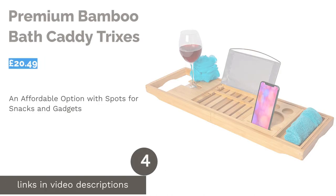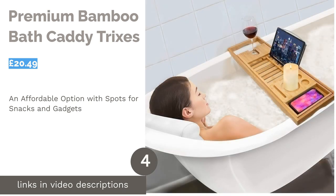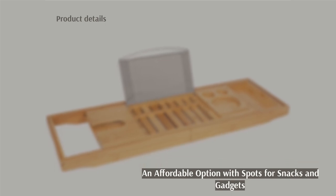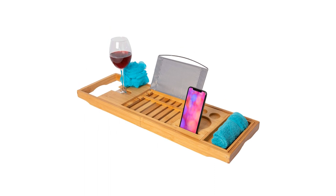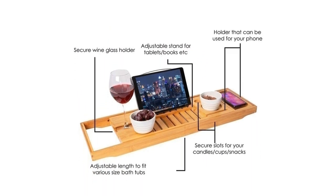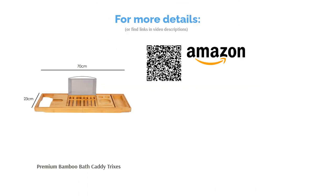The next product is the Premium Bamboo Bath Caddy by Trixes. This bamboo tray is the perfect width for the average bathtub and has room for all your bath time essentials: a wine glass holder, a slot for your phone that'll prop it up, and space for a snack bowl or mini candle. Unfortunately, this tray doesn't extend, so do measure your bathtub before you click add to basket. Despite this, the charming varnished finish and the handy wooden slats which stop things slipping around make this a worthy mention in our top 10.